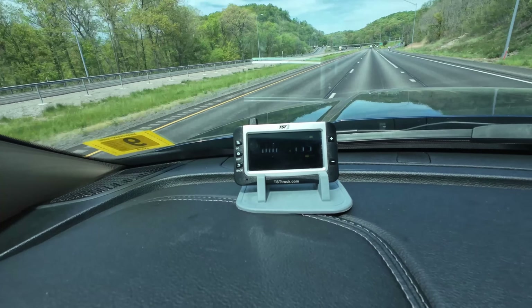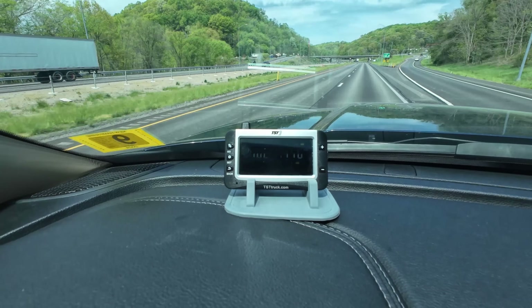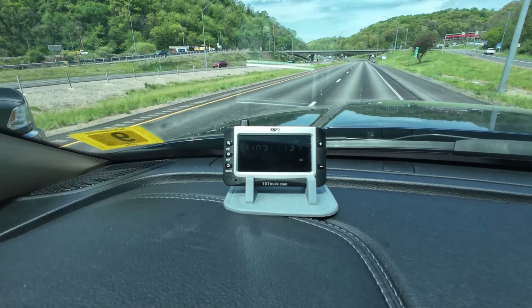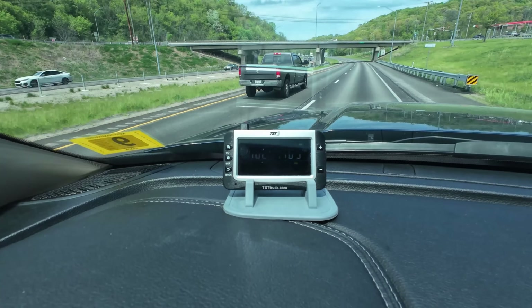So that is my rear driver's side on the rig. We either have a hole in the tire or the wheel is cracked.